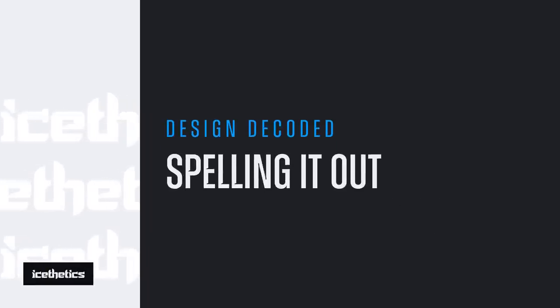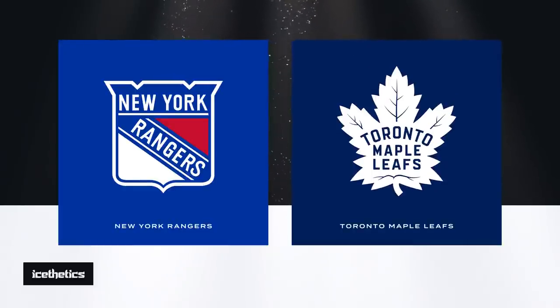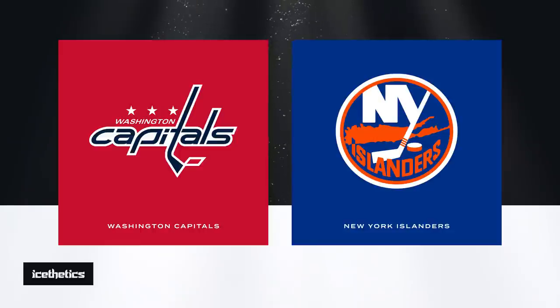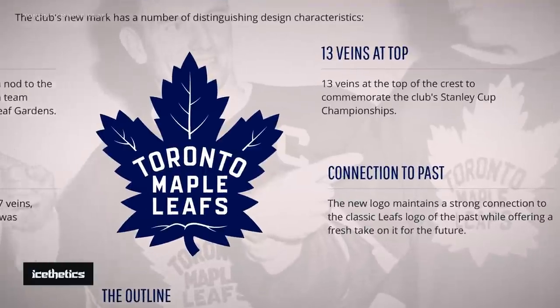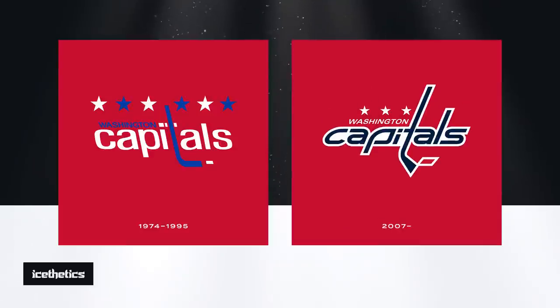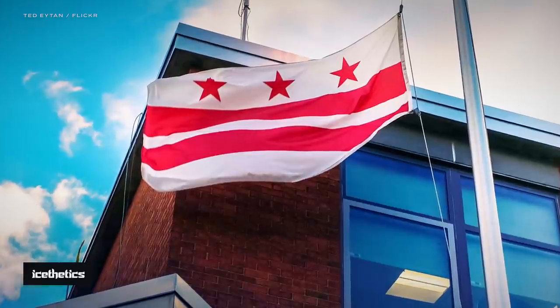While some teams aim for subtlety, others simply spell it out for us. Historic franchises like the New York Rangers and Toronto Maple Leafs leave no doubts in the design of their logos — same goes for the Washington Capitals and New York Islanders. But even then, these marks still have their secrets. The Leafs logo contains layers of hidden symbolism, like the 13 veins across the top commemorating the team's 13 Stanley Cup wins. The Capitals logo is a modern reimagining of the team's original mark, and the three red stars are a nod to the flag of DC, representing Maryland, Virginia, and the District.